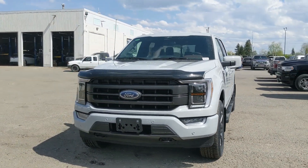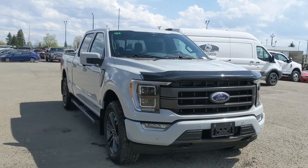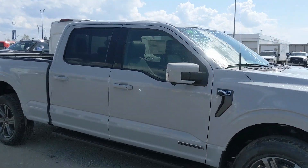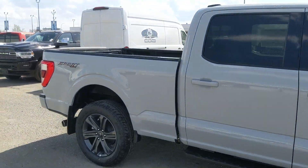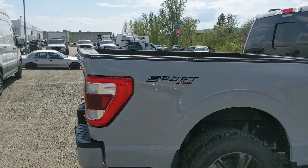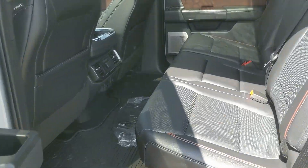Hello, this is Eric at Prince George Ford, and we're taking a look at the 2023 Ford F-150 in a Lariat trim, powered by a 3.5-liter PowerBoost hybrid engine providing excellent fuel efficiency, coming with running boards down below as well as the sport appearance package giving you some unique accents and rims.